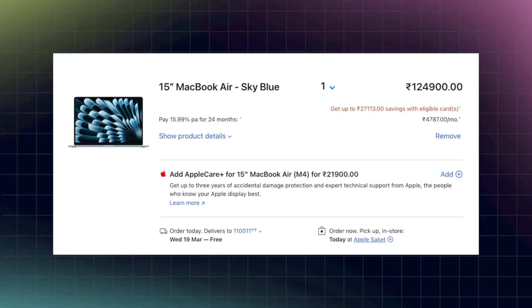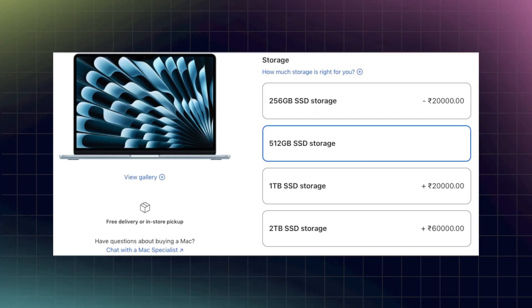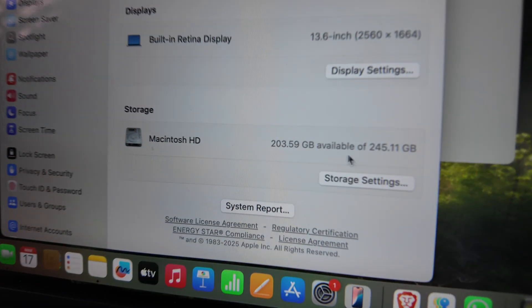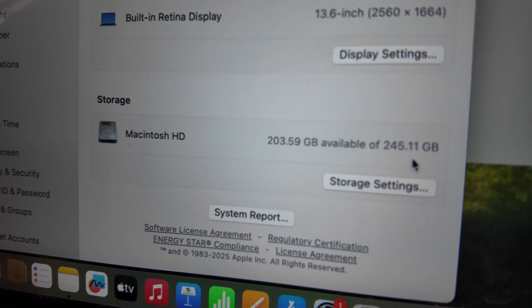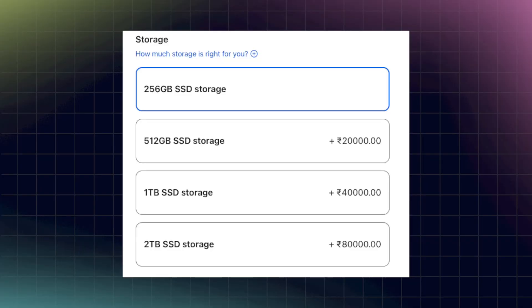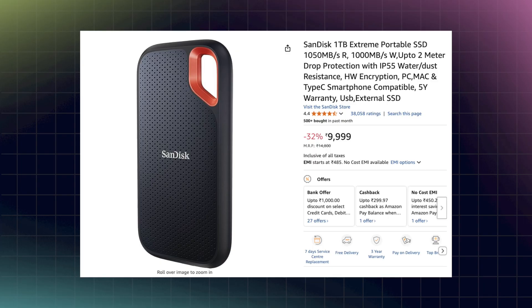You can also get the 15-inch MacBook Air for Rs.1.24 lakh. But I would suggest that you upgrade the SSD on the 13-inch from 256 to 512GB and buy it instead for Rs.1.19 lakh. Although you do get around 200GB of free storage, it can get filled up if you are a power user. I'm suggesting this just for your convenience, because I agree that paying Rs.20,000 for just 256GB of additional storage is pretty expensive. If you don't want to do that, just get a 1TB SSD for around Rs.10,000 because that will be much cheaper.